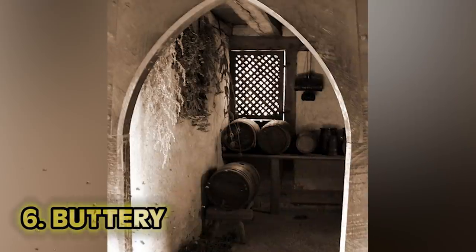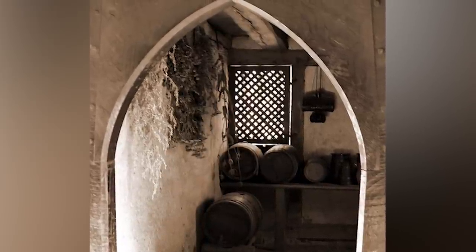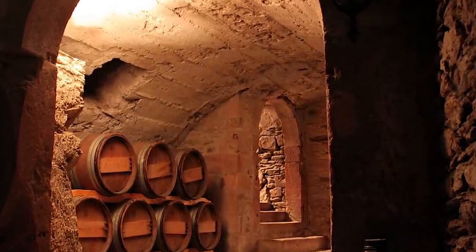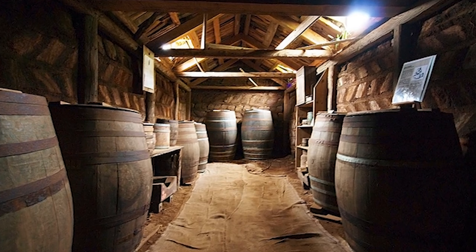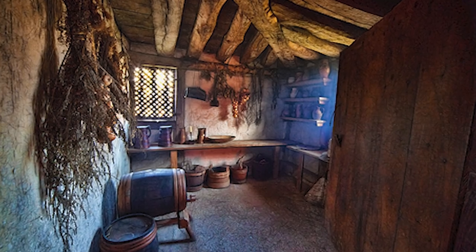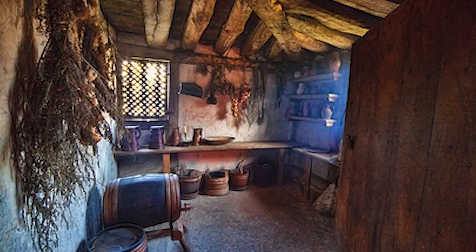Number 6: The Buttery. This has nothing to do with butter — the name actually comes from beer butts, otherwise known as barrels. The room was located close to the main hall, where yeomen would serve beer to people who were too low on the social ladder to be allowed wine. It was usually connected to the beer cellar down below.